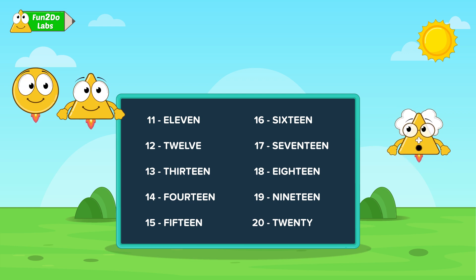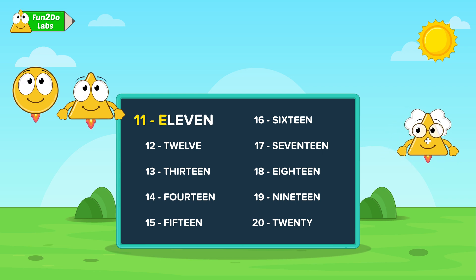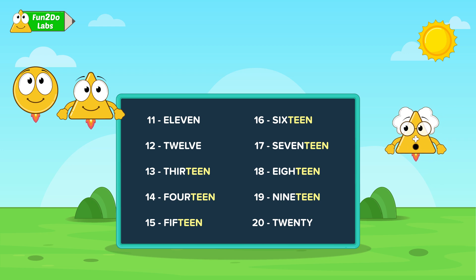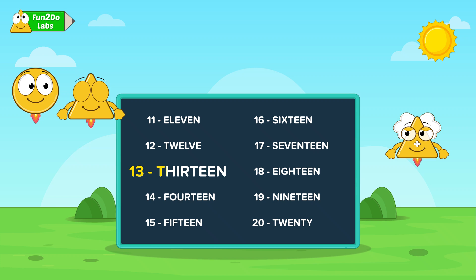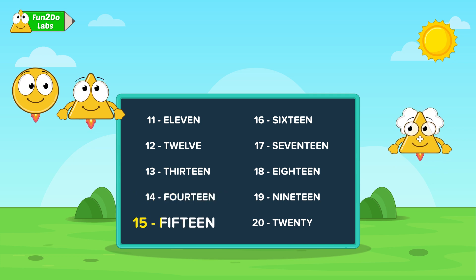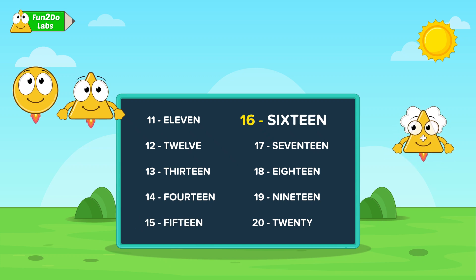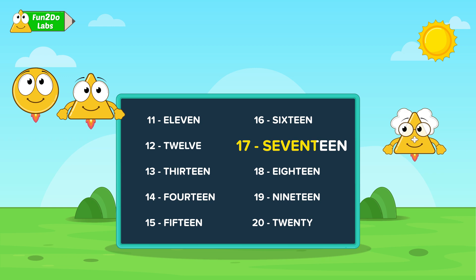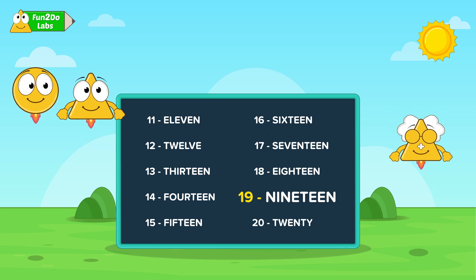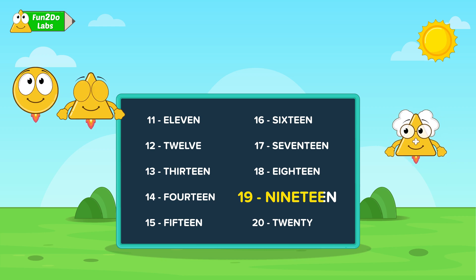There are slight changes in the number names from 11 to 20. This is referred to as ELEVEN-11, this as TWELVE-12. We use the teen suffix at the end of all numbers from 13 to 19: THIRTEEN-13, FOURTEEN-14, FIFTEEN-15, SIXTEEN-16, SEVENTEEN-17, EIGHTEEN-18, and NINETEEN-19.